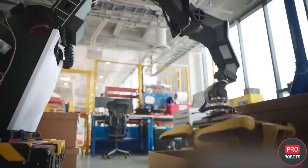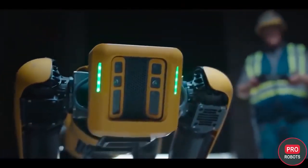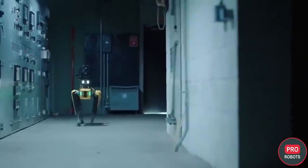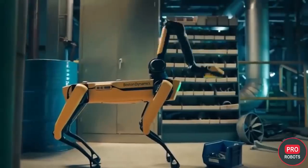Boston Dynamics itself this year also introduced a couple of new products — specifically a brand new robot for warehouses named Stretch, and an updated version of the robot Spot with an incredibly nimble and smart robotic arm. We talked more about them in an issue about the company's robots, which you can find linked in the video description.